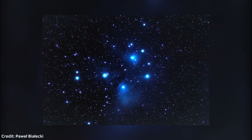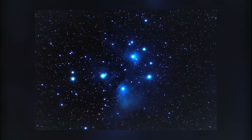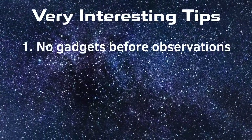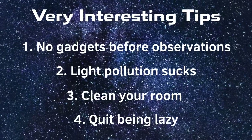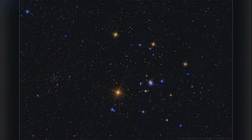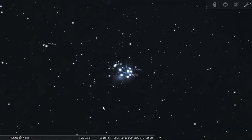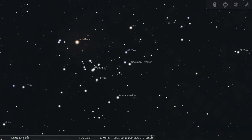Owners of larger telescopes can try to see the nebulosity around some of the stars, but you will definitely have to leave your city. Some tips for observing deep sky objects: do not use your phone before observations, go away from city lights. I left a link to a dedicated video in the description. Additionally, there is another deep sky object located nearby called the Hyades. Turn your telescope to the left, toward the bright orange star Aldebaran, and you will see an object suspiciously similar to the Pleiades but with fewer stars.